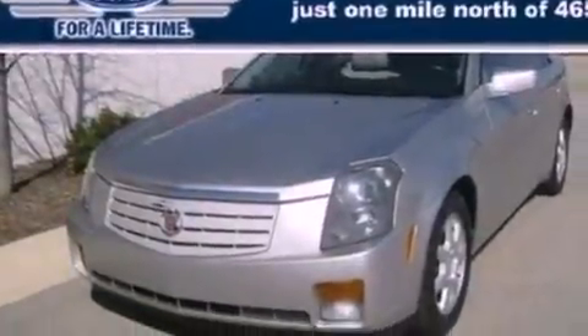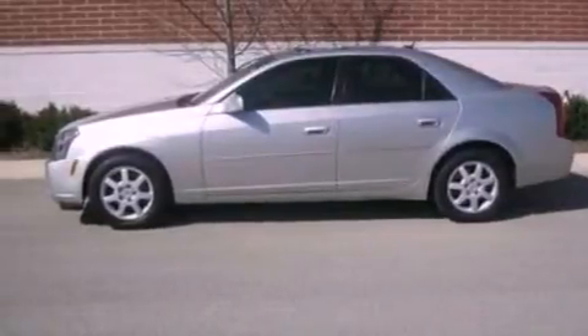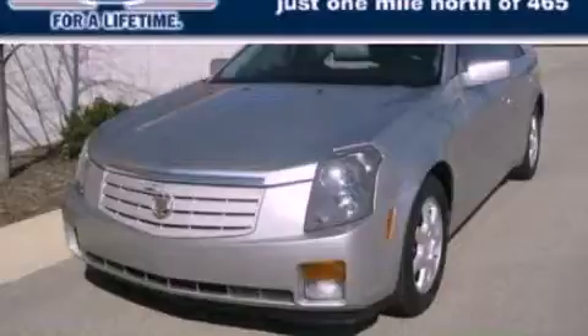With an EPA estimated rating of 27 miles per gallon on the highway, more money will stay in your pocket rather than pour into the fuel tank. Contact us today to arrange your test drive.